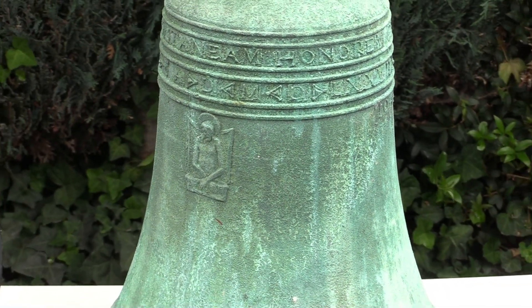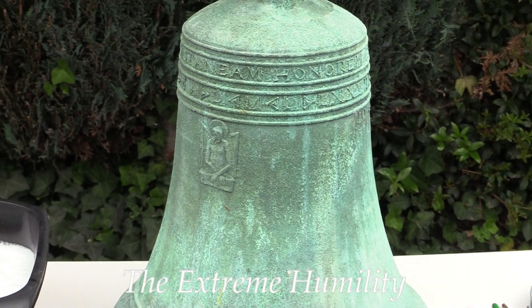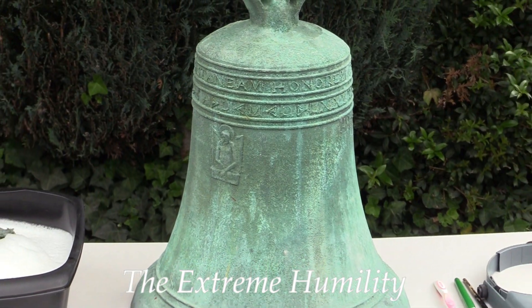What's even more unusual is that this bell carries the image of an icon known as the Extreme Humility, which symbolizes the Christian doctrine of the Incarnation. This bell also carries a Latin inscription attributed to Saint Agatha of Catania, or as we know it today, Sicily.